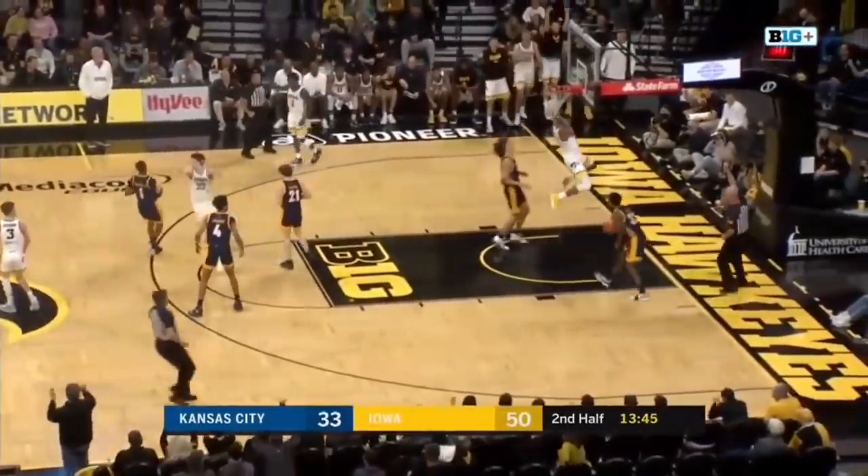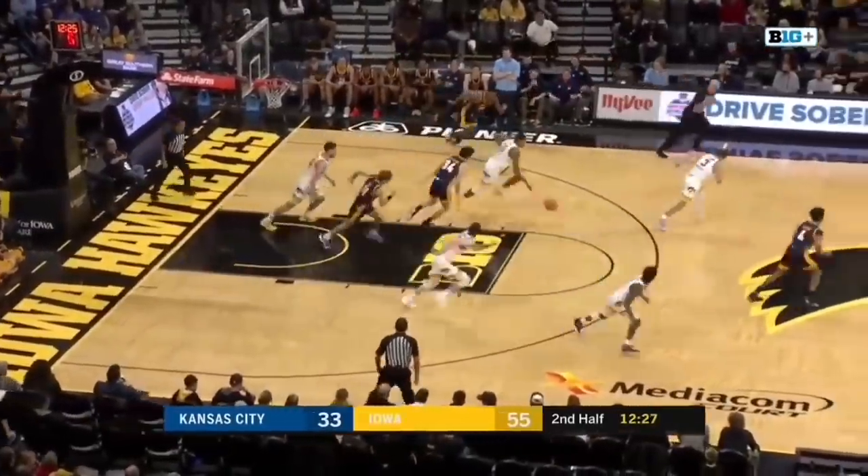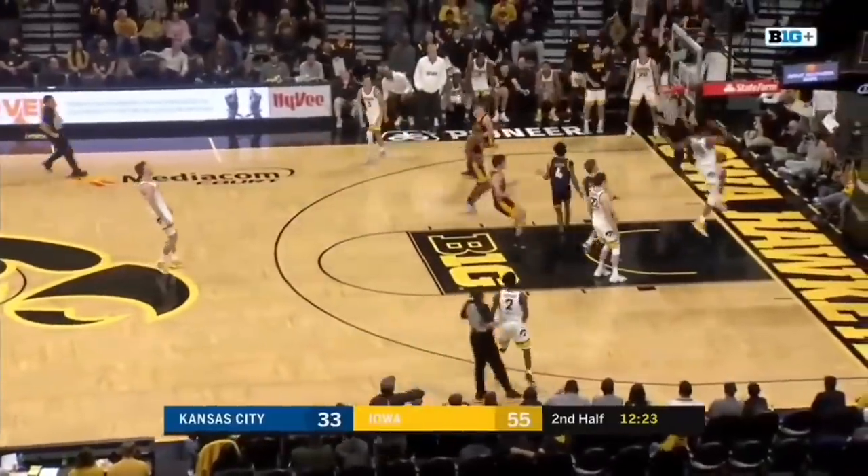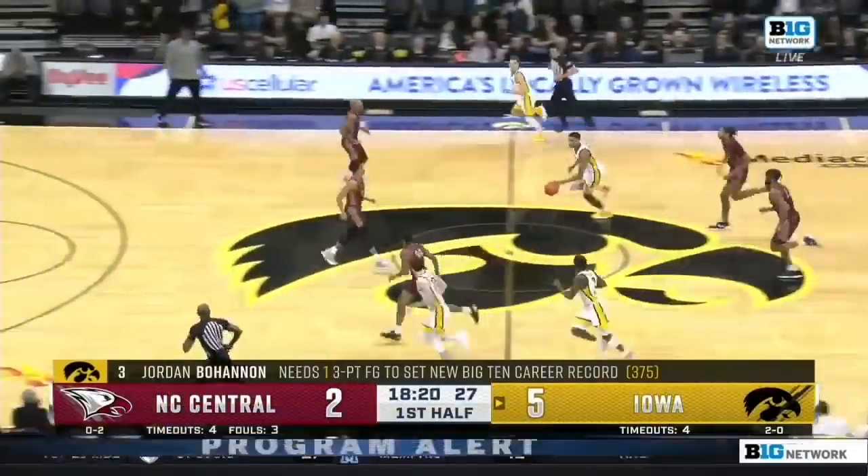McCaffrey running the break, pretty feed and a dunk for Murray. That was a big-time move on the baseline. Rebracha says get out of here. Here's Murray on the break and another throw down. Boone off the mark.